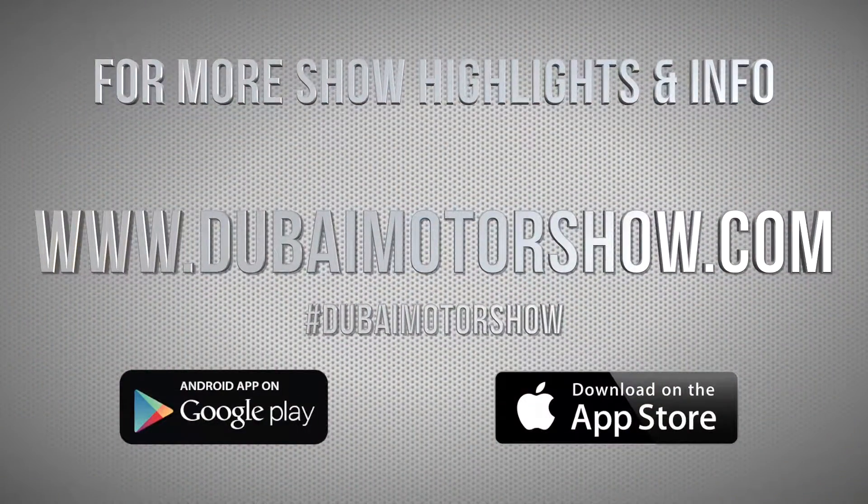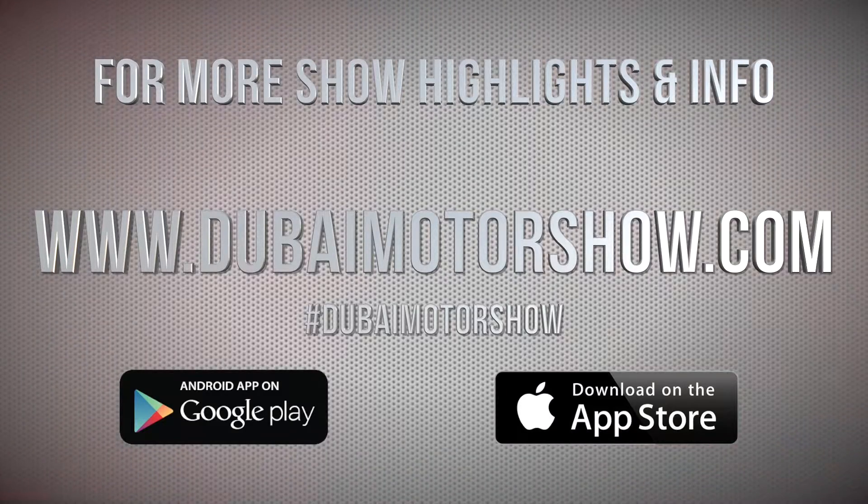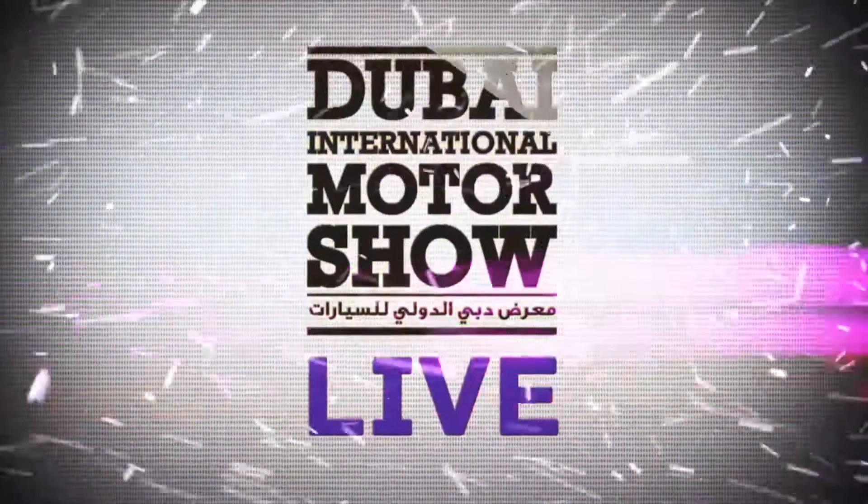For more show highlights and information, head to the Dubai Motor Show website or download the app.